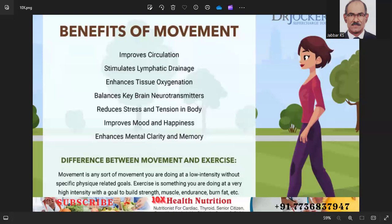Engaging in regular exercise is essential for maintaining physical and mental health. Here is a comprehensive guide on how to incorporate regular exercise into your routine.